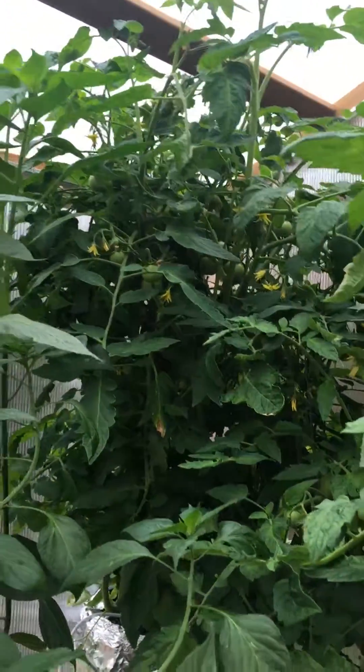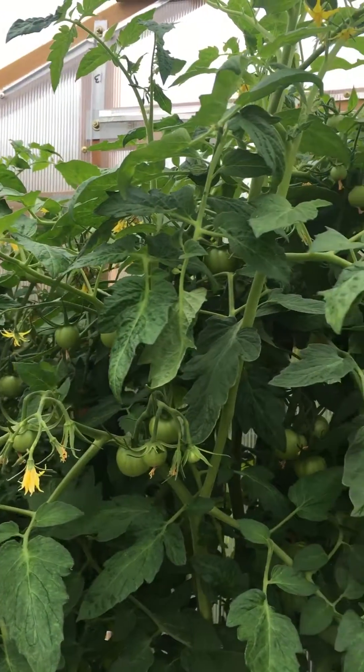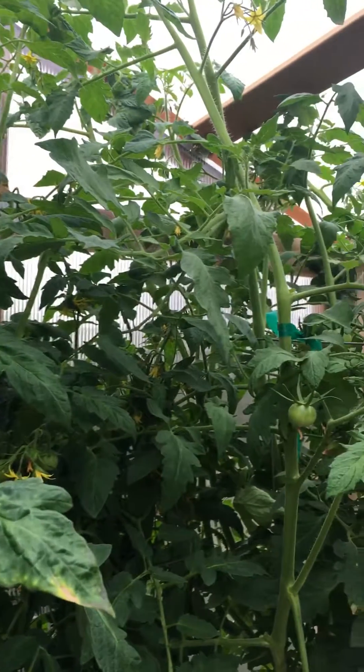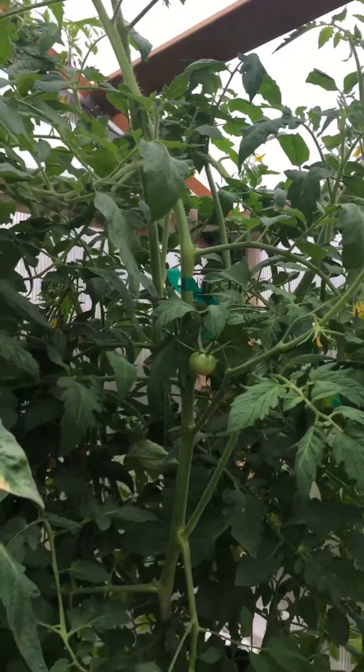The plants themselves have grown to where it's almost impossible to even get into the greenhouse. There's still lots of fruiting going on, lots of flowering going on, and every plant has lots of tomatoes. They're growing pretty fast — the plant itself uses a lot of water.